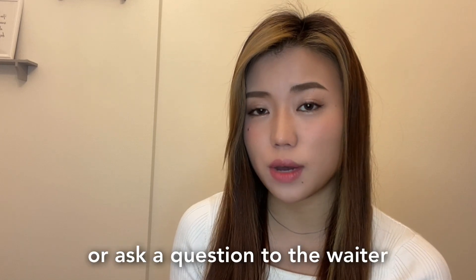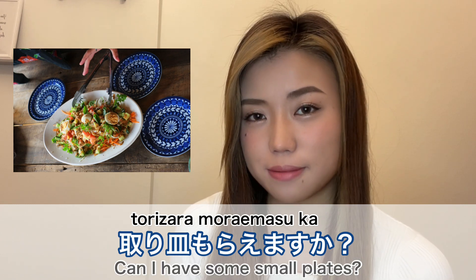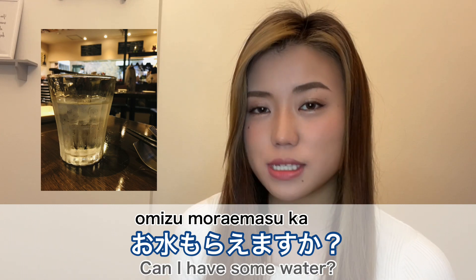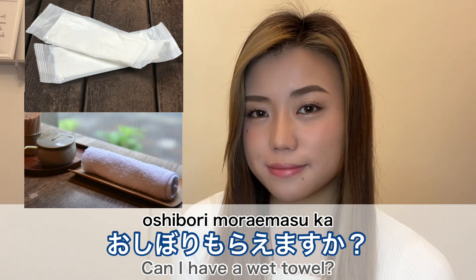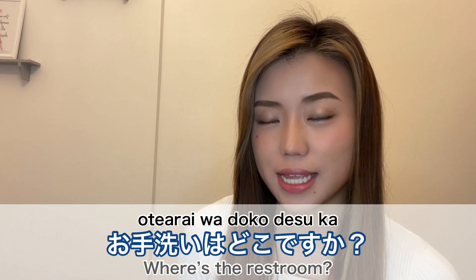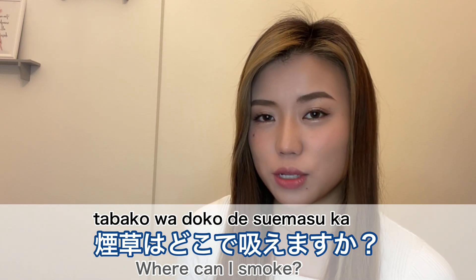When you make a request or ask a question to the waiter, for example: 'Torizara moraemasu ka?' — can I have some small plates? 'Omizu moraemasu ka?' — can I have some water? 'Oshibori moraemasu ka?' — can I have a wet towel? 'Otearai wa doko desu ka?' — where's the restroom? 'Tabako wa doko de suemasu ka?' — where can I smoke?